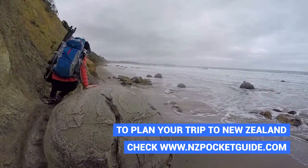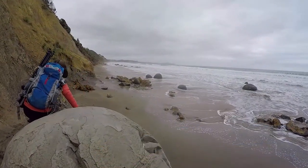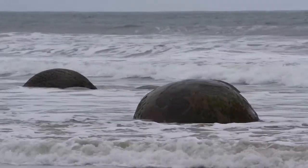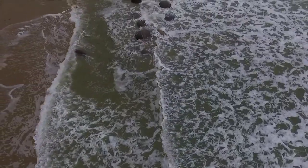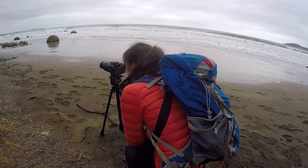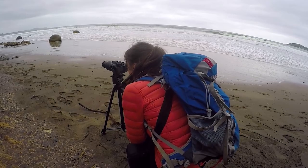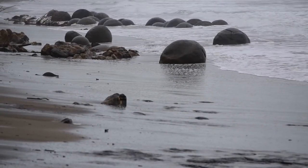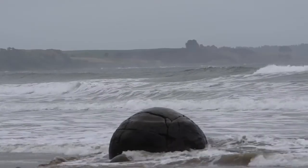The interesting story is how the boulders have been formed. The waves over the years have eroded the Moerstone cliffs, exposing the more resistant boulders. The boulders themselves have been formed by concretion, which is a process of mineral cement compacted together. The results are those perfectly spherical stones in which tourists get to take amazing pictures.